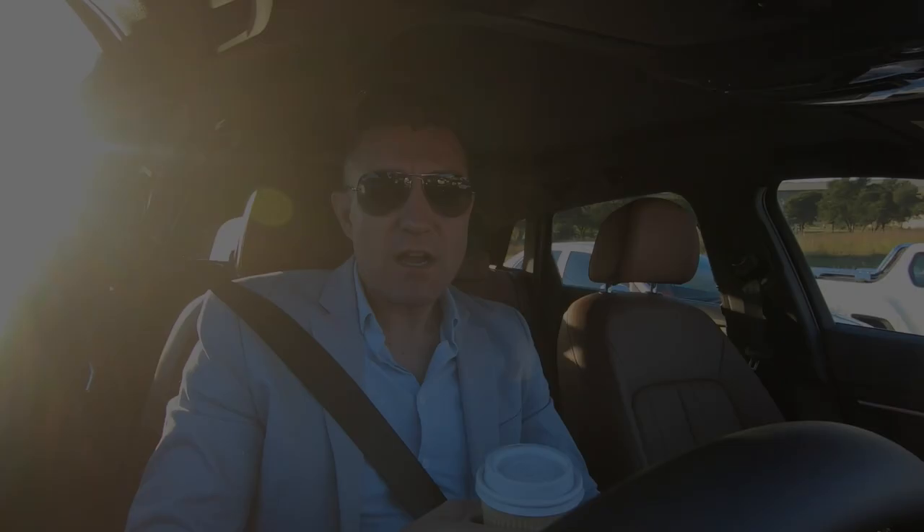One thing I can't get used to in this Audi e-tron is the mirrors. It has these fancy mirrors that are actually cameras on the outside of the car, and they're a little bit confusing to drive with, if I have to be entirely honest. They're very futuristic, maybe a little bit gimmicky. You have to look into the car in order to see what's behind you on each side, as opposed to looking through the window to a traditional mirror.